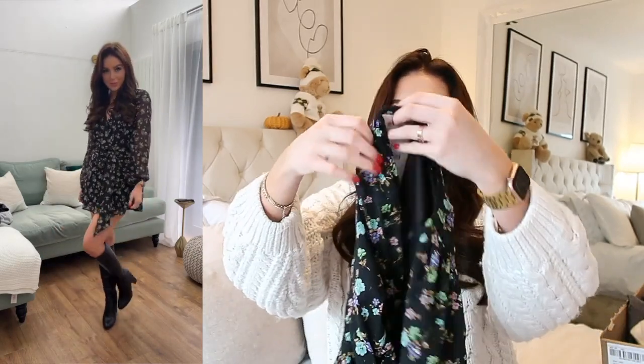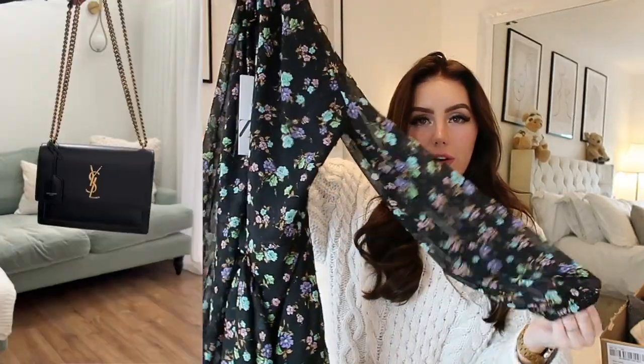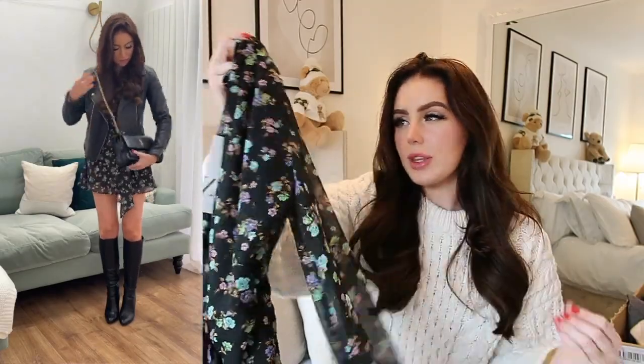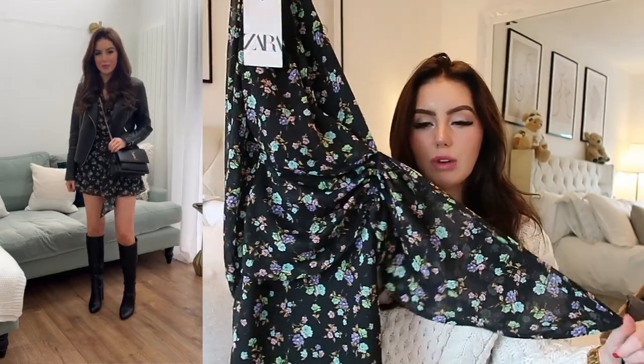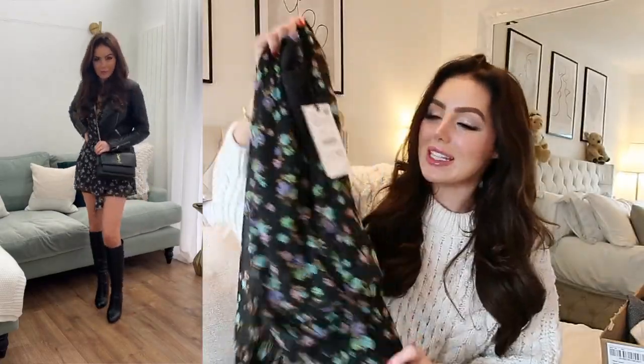This dress I absolutely love. I couldn't find it in my normal size which is an extra small, but that's okay because there's room to bloat — it's a little bit baggy around the waist but there's room to bloat. Oh my god, it is beautiful. It is this gorgeous chiffon material black floral dress. It's got some little stitching through it with like little gold sparkly details, which is just gorgeous. It's got a lovely little wrap over on the waist. We're actually having a date night on Saturday so I think I'm going to wear this.